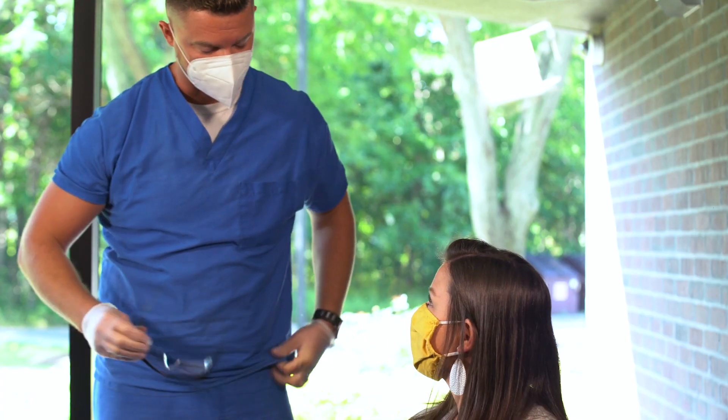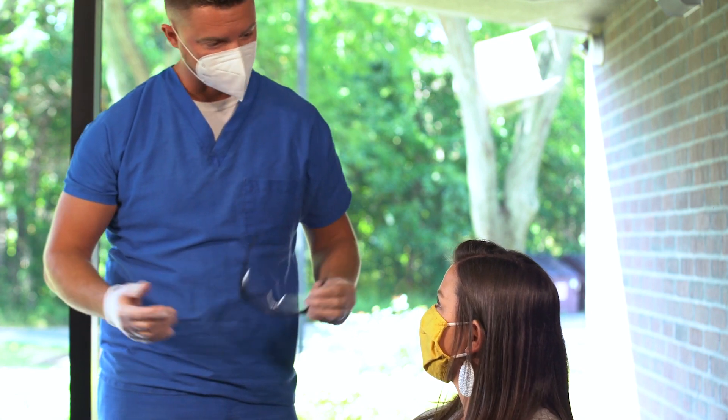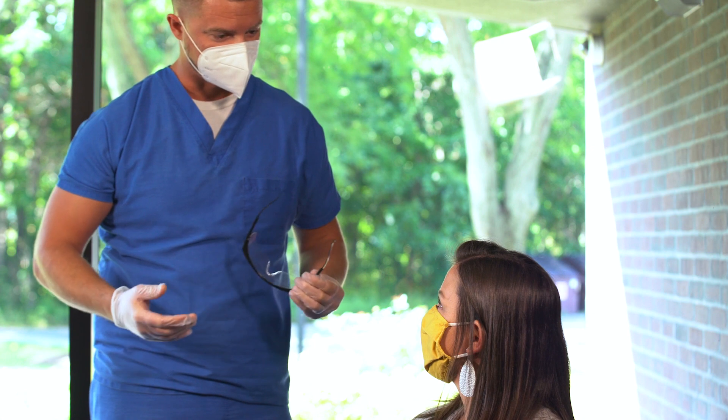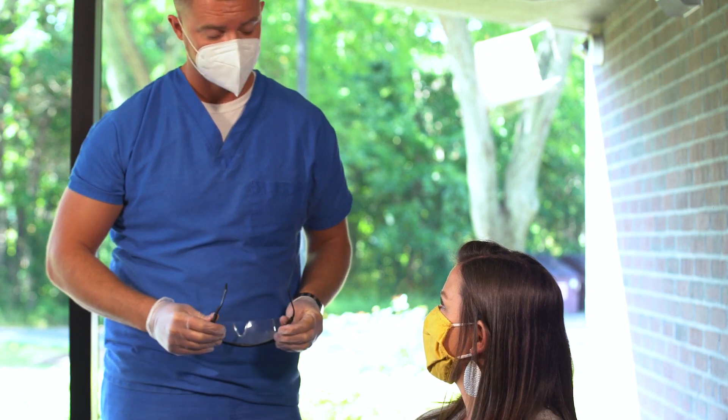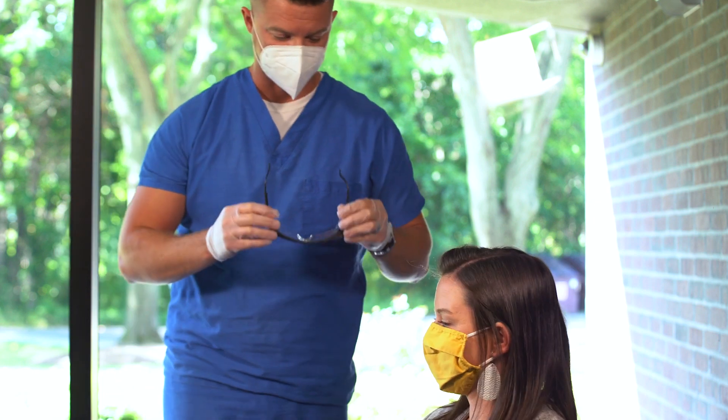Hello, my name is Nate. I'm working with Health Bar here. We're going to do a COVID test today. What I'm going to do is walk you through the test, go through exactly what you're going to be feeling and experiencing, and then coach you through it as we go. Have you ever had a test like this done before?